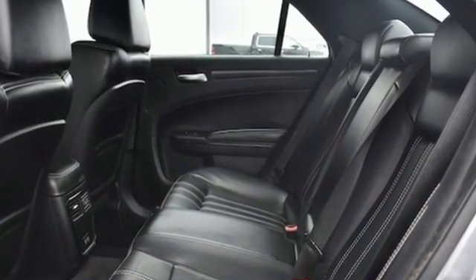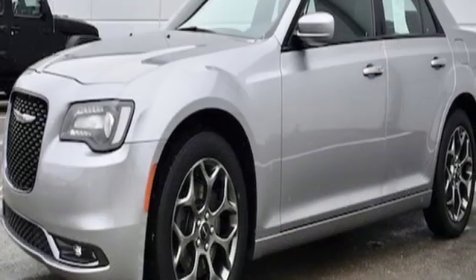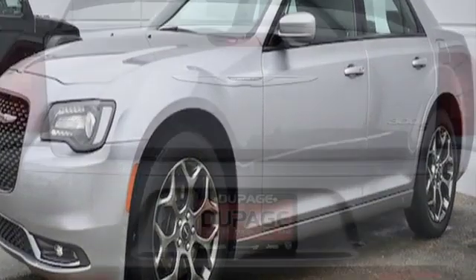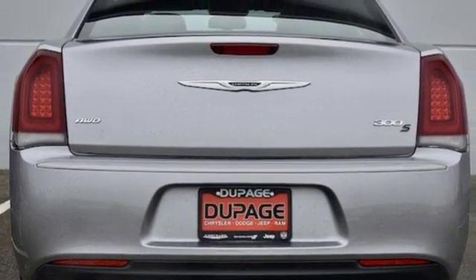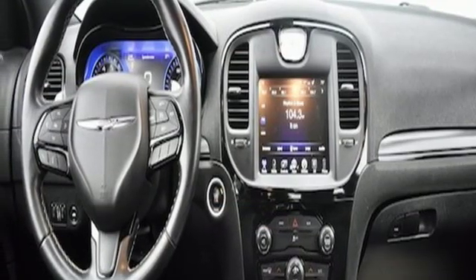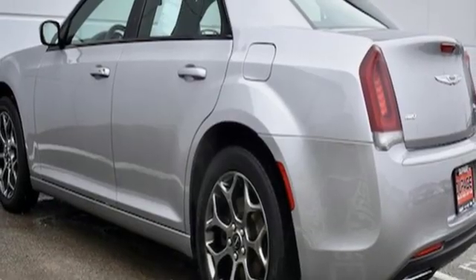You'll look forward to every drive with features like these: Bluetooth wireless audio streaming, power heated mirrors, front heated leather sports seats, configurable instrument gauges, keyless enter and go, and dual zone climate control.